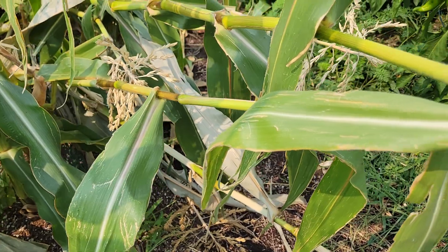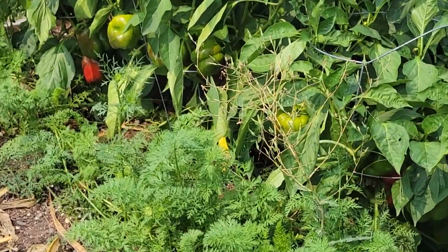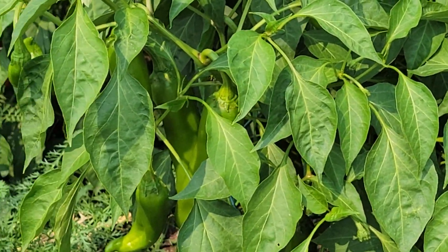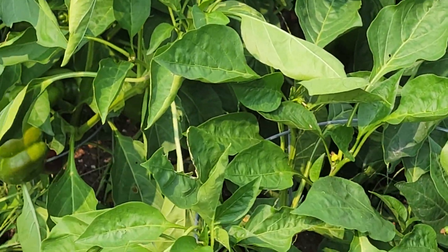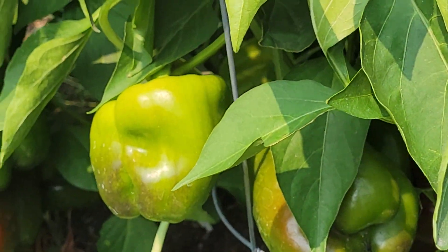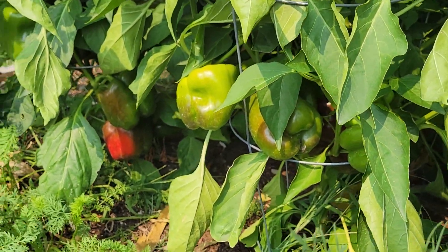We ate a bunch of the corn, so not really wasteful. The peppers have been absolutely phenomenal this year — unbelievable. They got so huge, giant bell peppers on all the plants. Come over here and look at a couple. Look at all those peppers — they're giant.